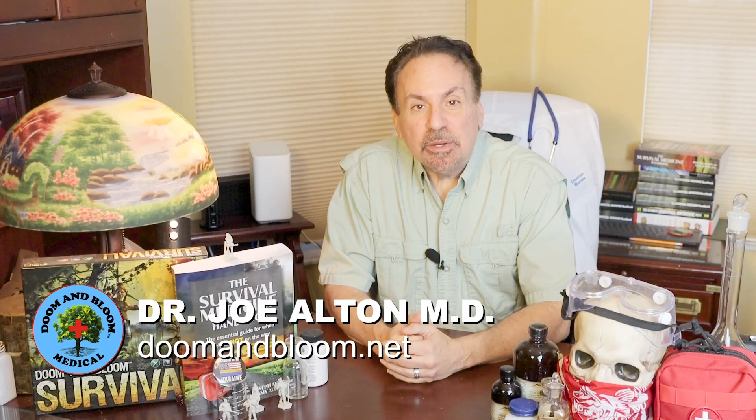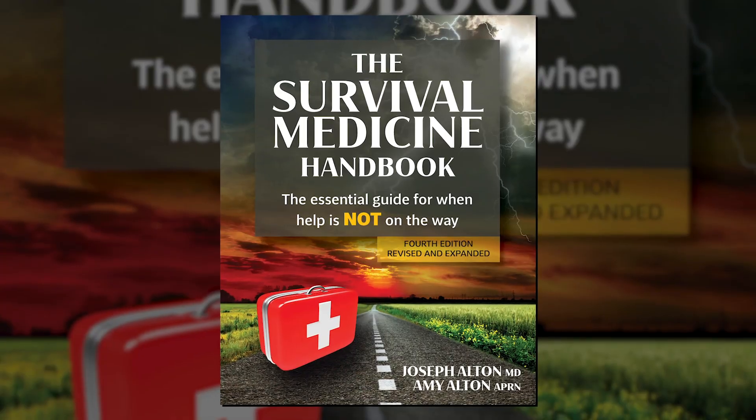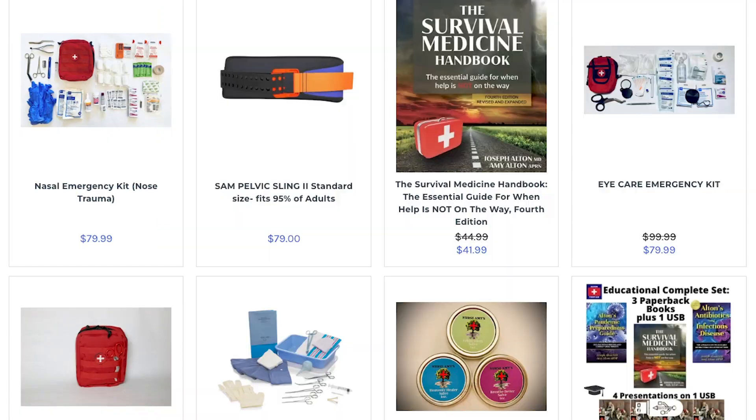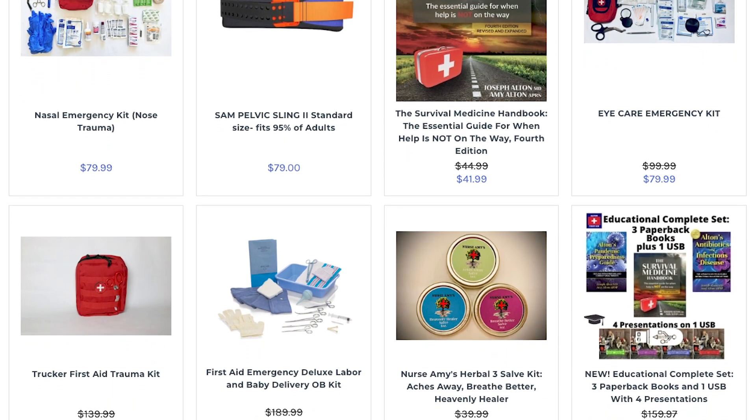Hi, Joe Alton, MD here, also known as Dr. Bones of the survival medicine website doomandbloom.net, co-author of the greatly expanded Amazon Top 20 fourth edition of the Survival Medicine Handbook, and a designer of medical kits made specifically for the survival medic at store.doomandbloom.net.